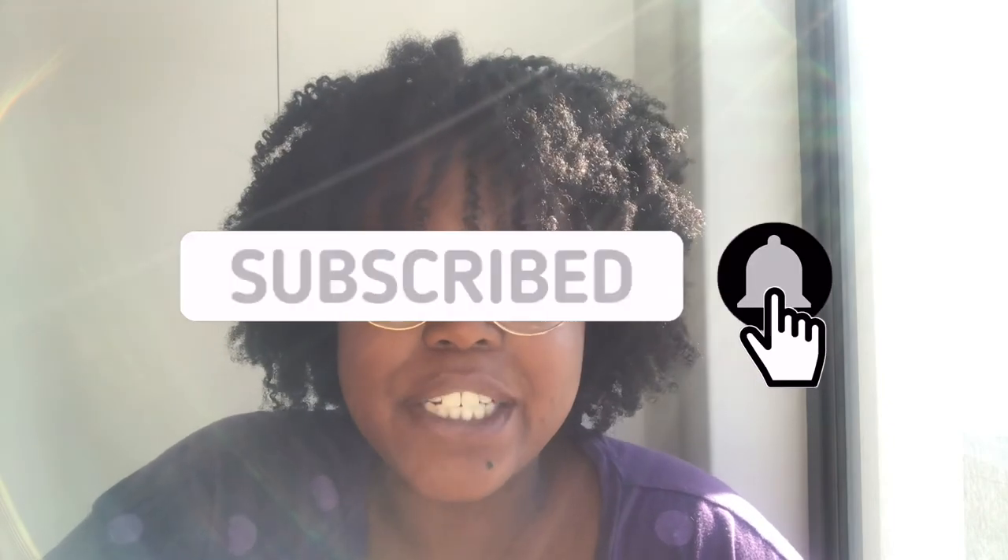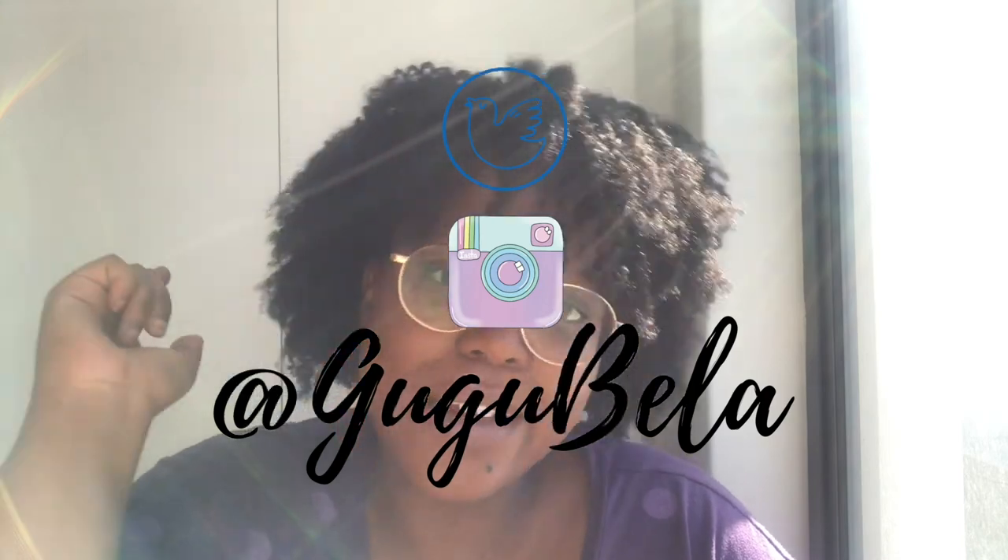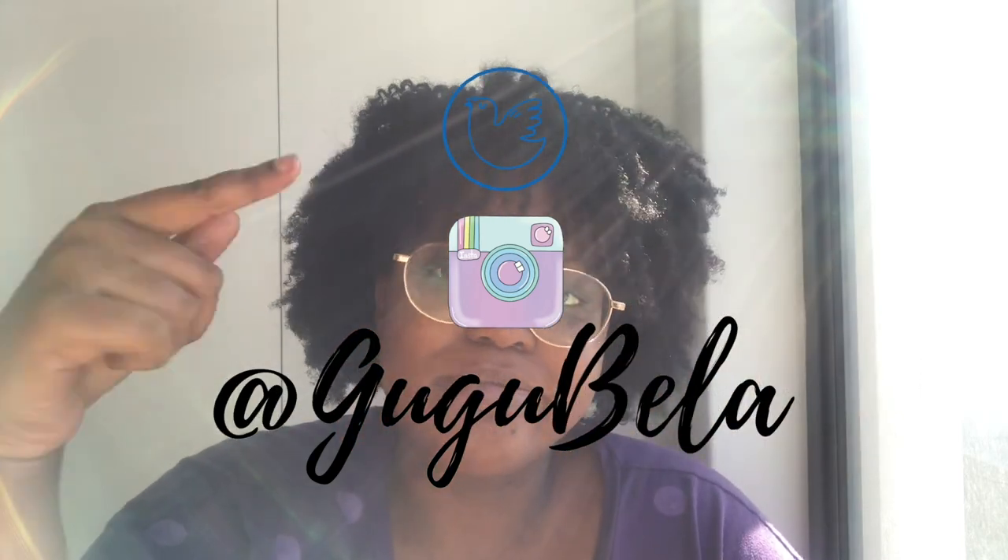Thanks for watching — I'll see you in the next one. Now that you've made it to the end of the video, you might as well click the subscribe button and the notification bell below to get notified every time I upload. I upload very sporadically, so you pretty much need that alarm bell. You can also follow me on Twitter and Instagram. Click the like button if you liked what you saw — and if you didn't, don't click anything at all. Bye!